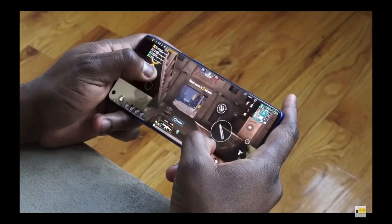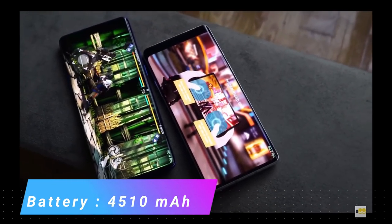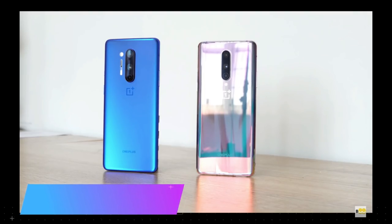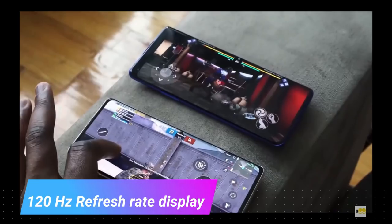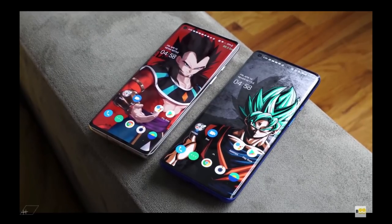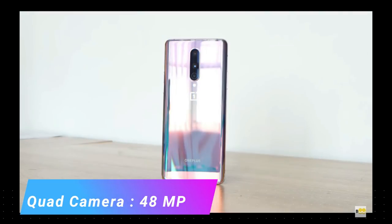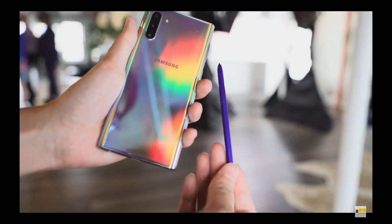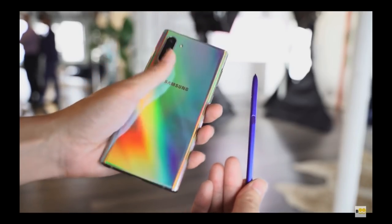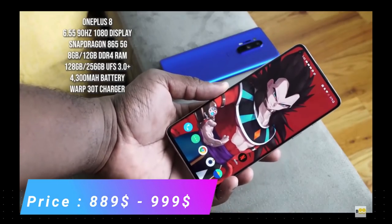The battery is 4510 mAh, which is a good amount, with a 120 Hz refresh rate display which is ideal for gaming. It has a 48 megapixel quad camera and storage of 128 GB to 256 GB. The price of this one is $899 to $999, though the price changes country to country.